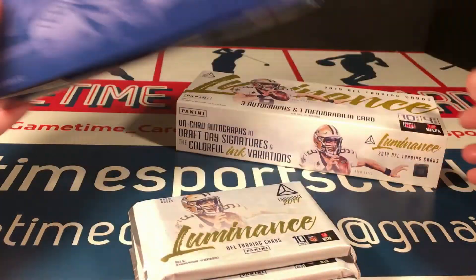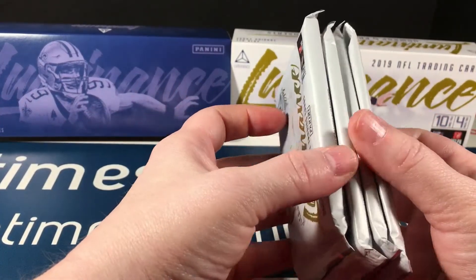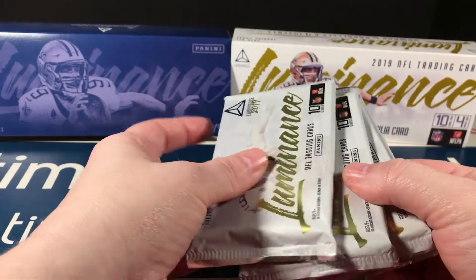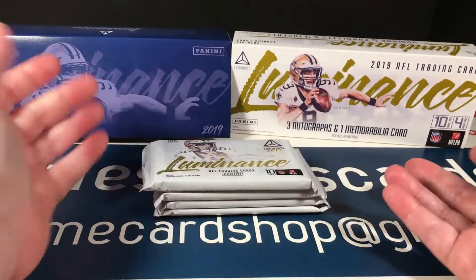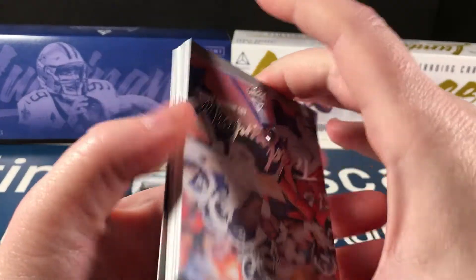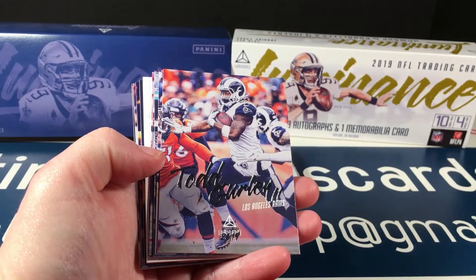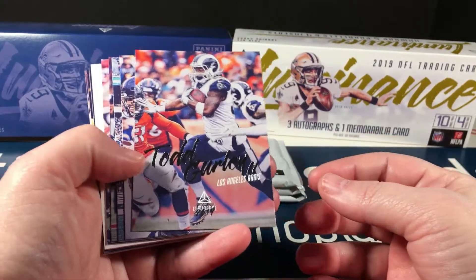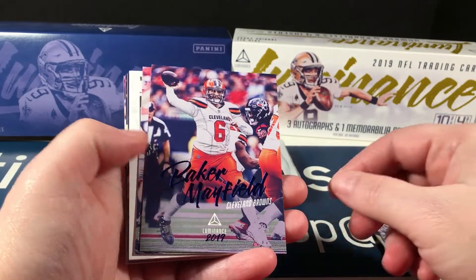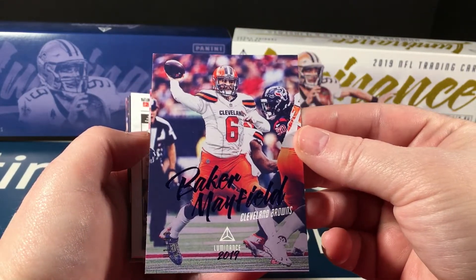Here are my little packs. One of them looks the thickest so I'm guessing that's the mem pack — they're all pretty heavy though. There's a hit every pack so let's just get to it. These base cards really remind me of some set from the 90s, I can't pinpoint it, but it makes me nostalgic. Todd Gurley, Jimmy Garoppolo — feeling nice. Baker Mayfield blue parallel numbered to 99, and a Jordan Reed parallel to 275.